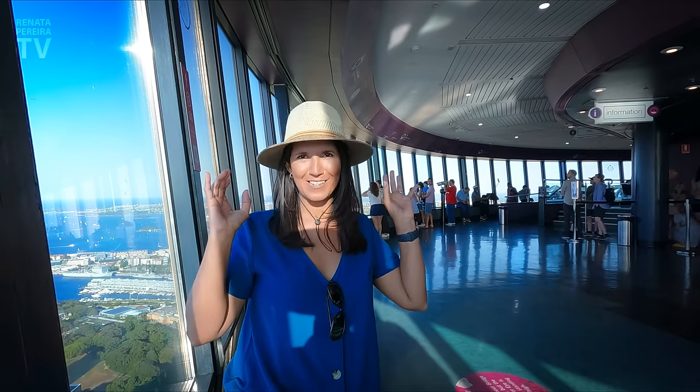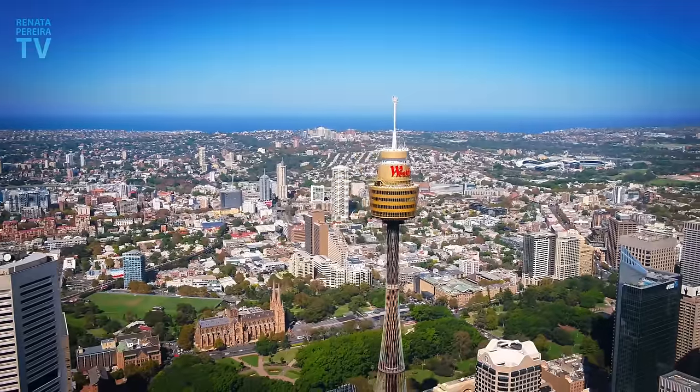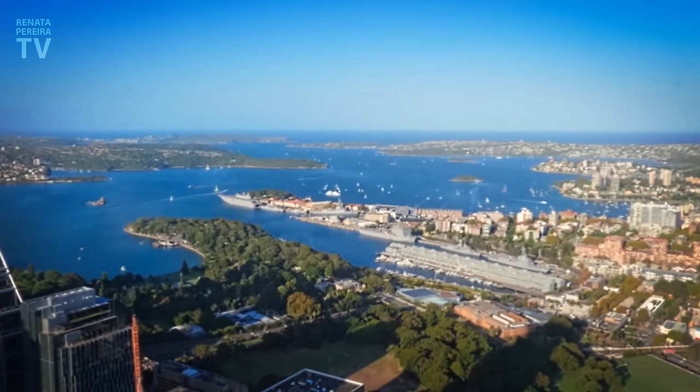I've got two very interesting facts about this tower. One: there's a huge water tank up here to stabilize the tower — it holds 162,000 liters. And two: there's an annual race to the top, where people climb 1,300 steps all the way up, raising money for cancer. This is the second tallest freestanding structure in the Southern Hemisphere — the first is in New Zealand, in Auckland. That's where we're going after this trip. This is what you mean by one of the most beautiful cities in the world. Just don't tell people from Melbourne — seriously, there's a huge rivalry here.